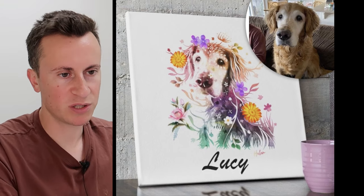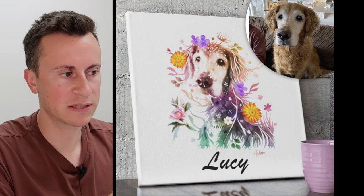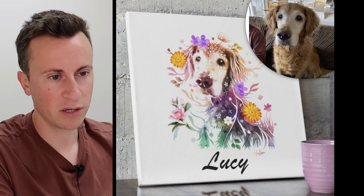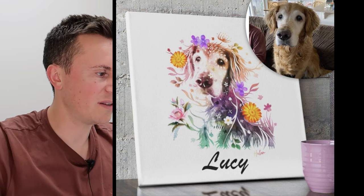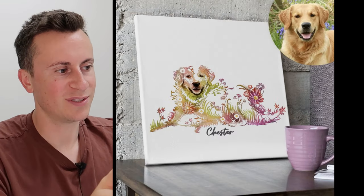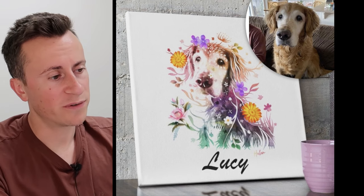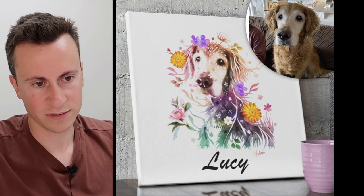Moving on to product number two — this is a variation of a proven eight-figure product concept. Companies like Crown and Paws and PupSocks take a portrait of your dog and display it as royalty, a superhero, or on socks. These guys have taken that proven concept and are selling it in a different package. You send in a picture of your dog and they send back a flowery illustrated portrait. The ad has been running since August 2023 with 16,000 reactions, 700+ comments, and 1.1 million views.